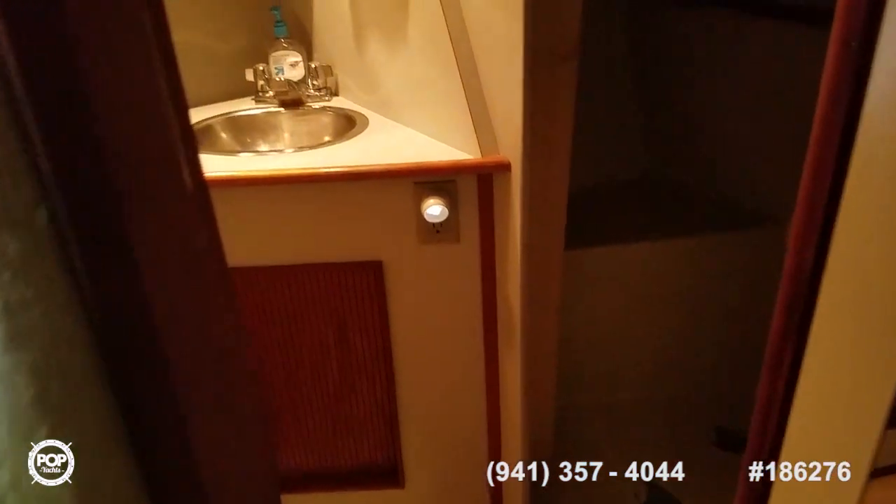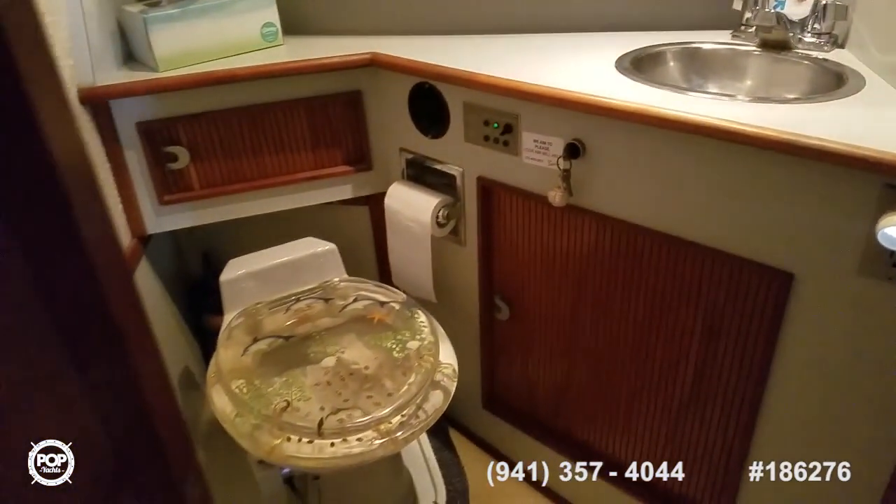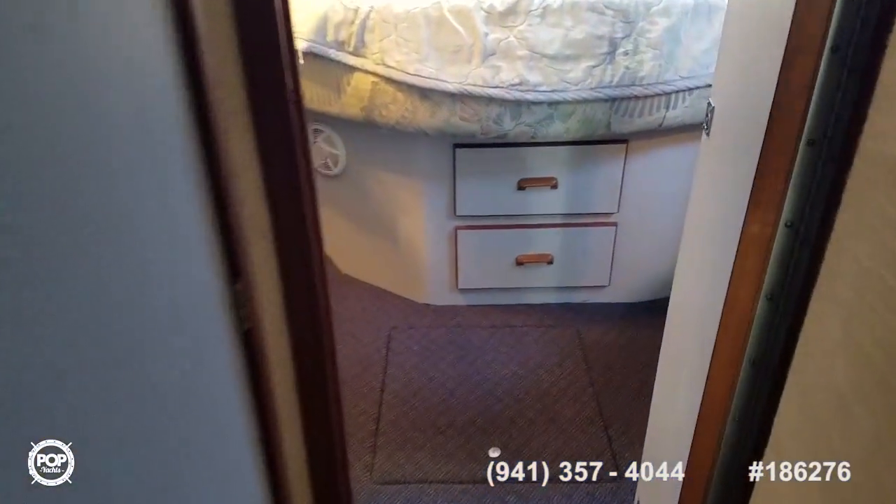Onboard head with separate shower stall, nice and clean. Storage above and below the sink. Simple foot pedal operation flush. It has 40 gallons of waste capacity.